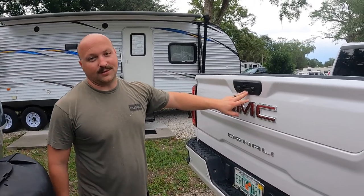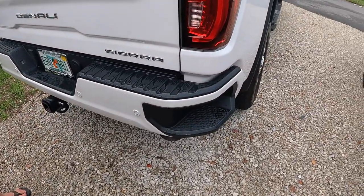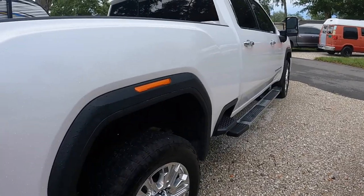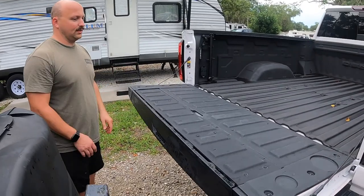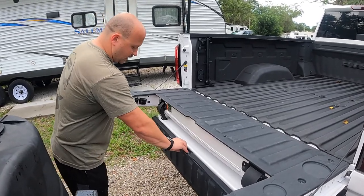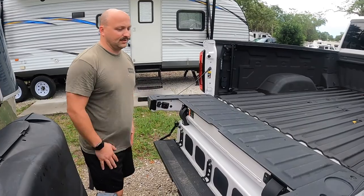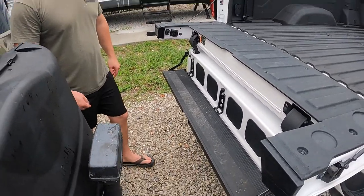One of my favorite features of all time with this truck is how many ways they've made it easier to get in the bed. They have steps all around the bed. Press a button, the tailgate drops. Press another button, that drops. Then this flips out and we have a full step system. Mia loves it because she can climb up on here by herself.